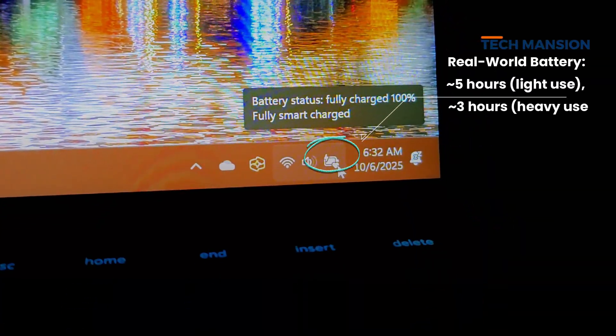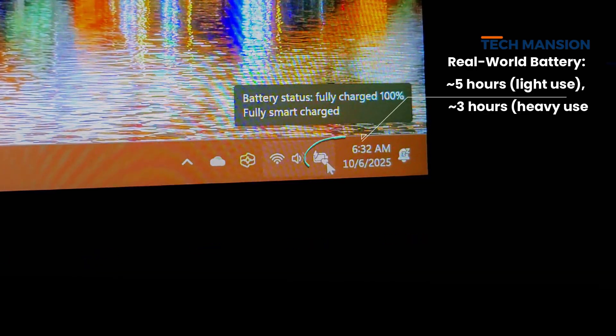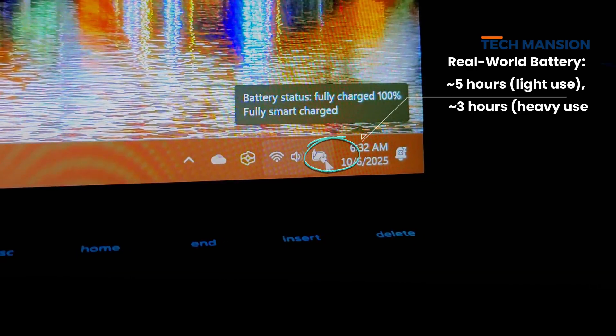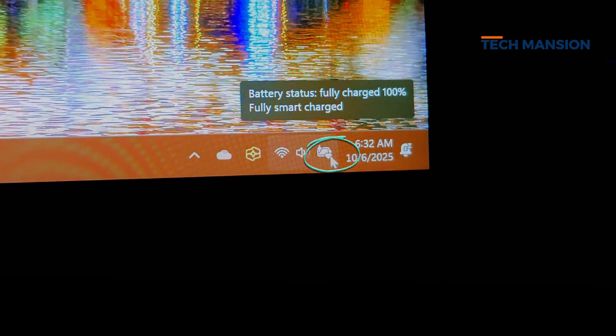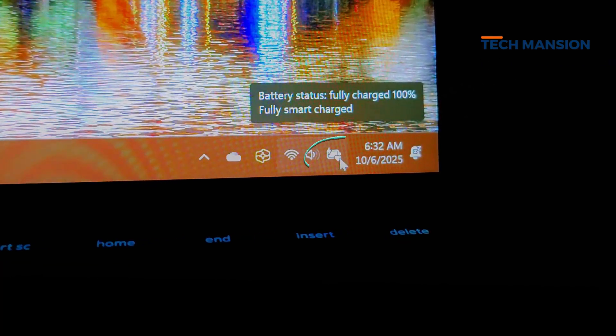For battery life, Windows claims up to 10 hours, but I actually get around 5 hours in light use and about 3 hours when I'm working it hard, sometimes just 2 hours. It charges quickly though with the 60W charger — you can get back up in around 1 hour.